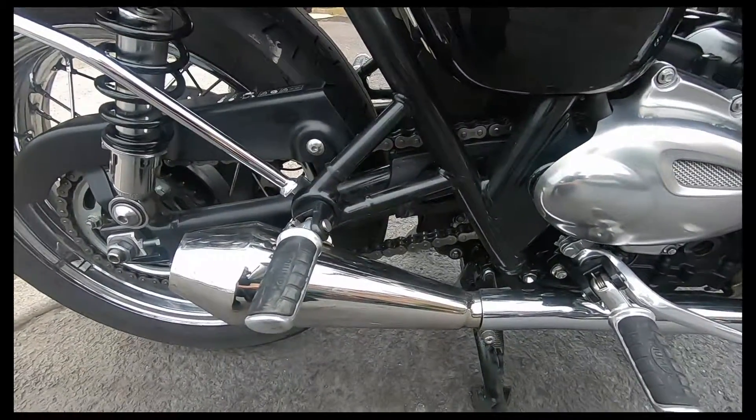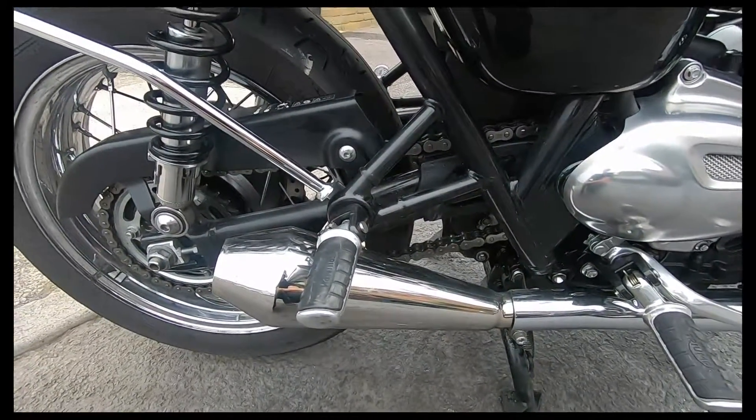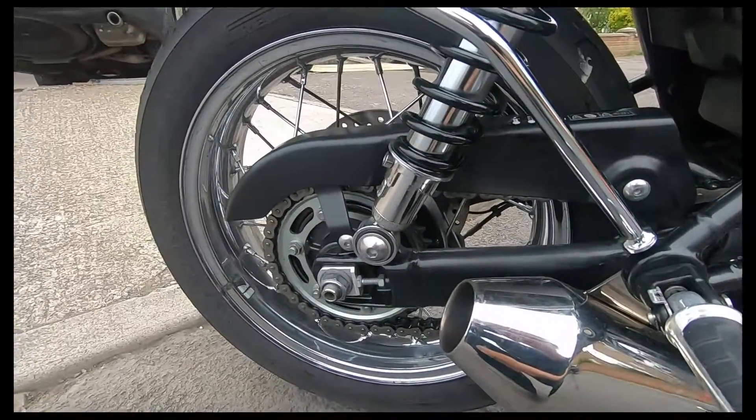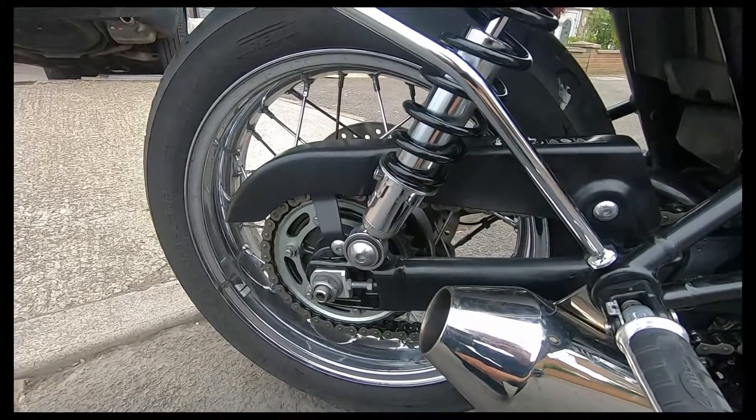That's the Predator Pro exhausts. As I say, good exhaust — you can access all the parts you need to do chain adjustment.